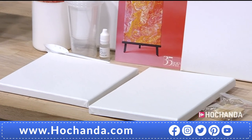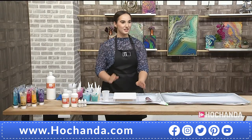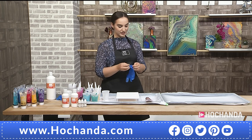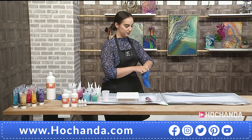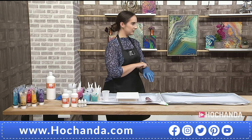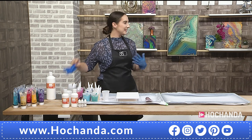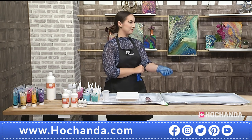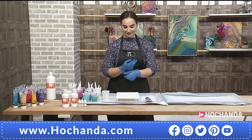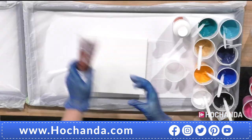Now it's time to start pouring. Using an 8-by-8-inch canvas, gloves go on because it will get messy — a pair of gloves is included in each box. You'll want clothes you don't mind getting a little bit messy, and definitely roll your sleeves up. Gloves are quite essential.